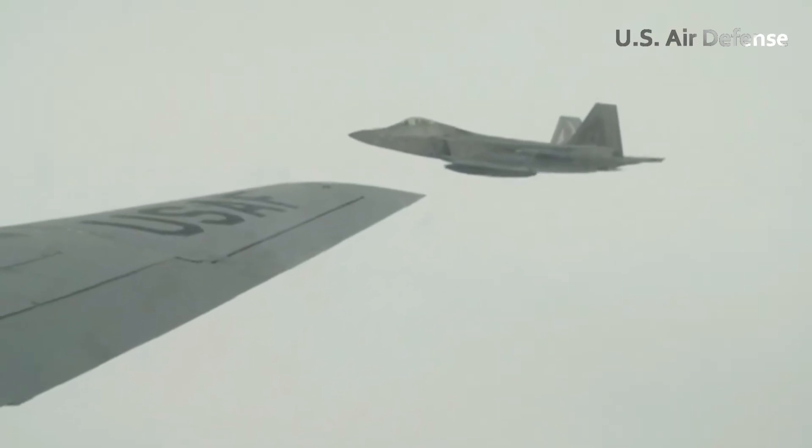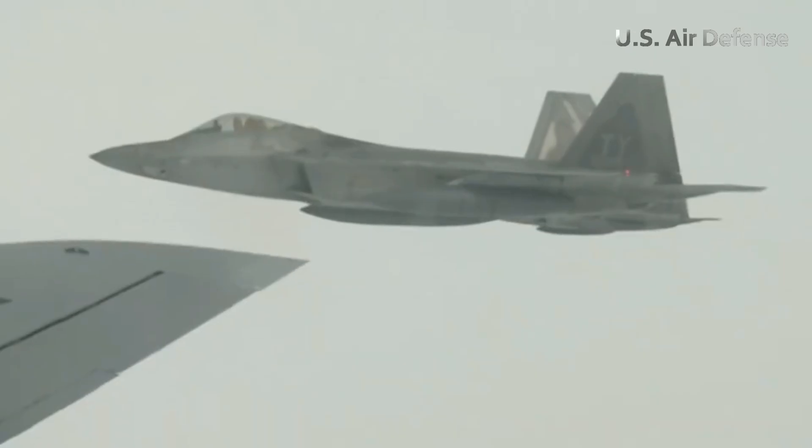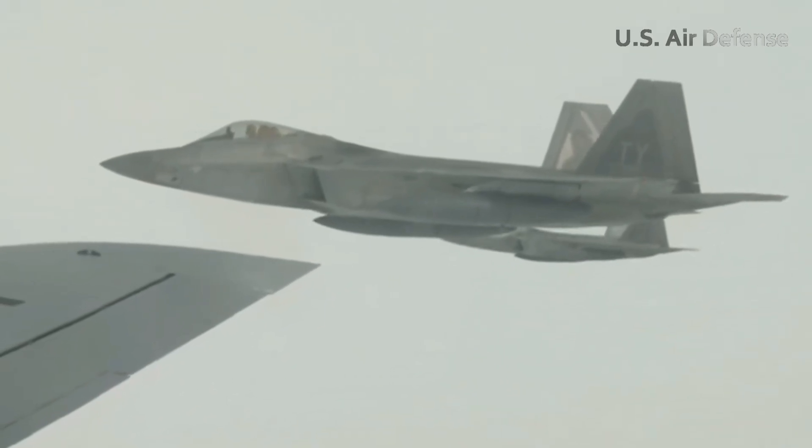The mission wasn't just about speed and power — it was about readiness, showing how both pilot and machine could operate seamlessly in the harshest scenarios.